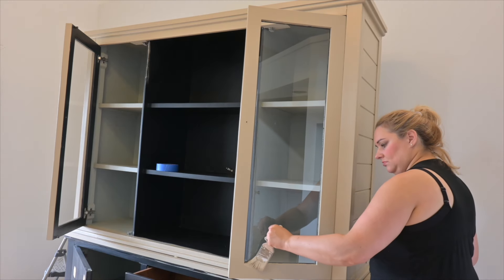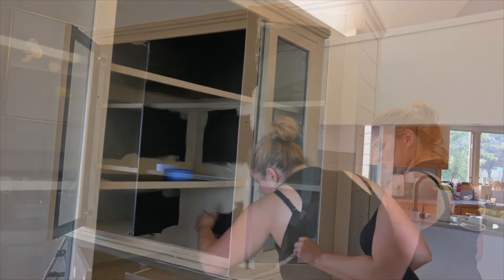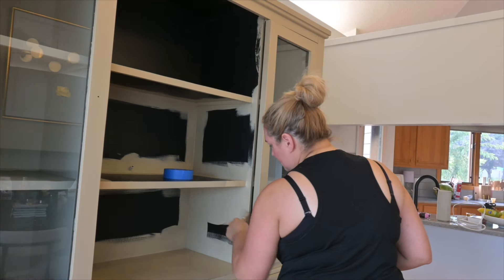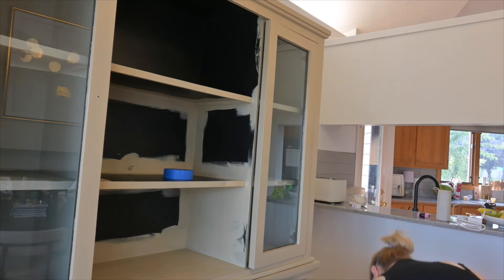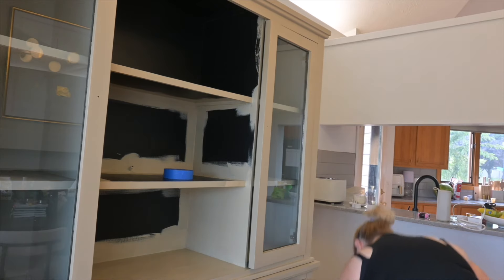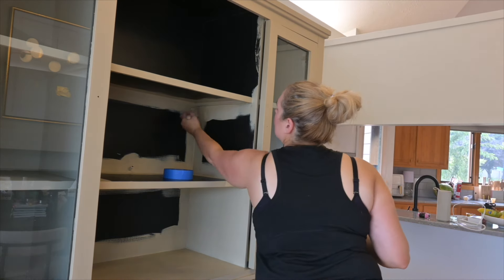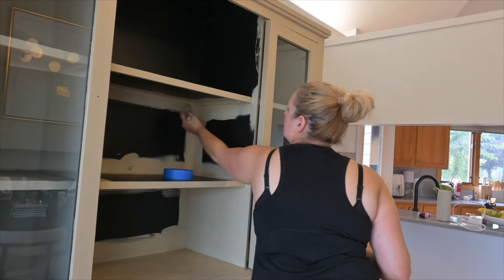Now I'm just doing some touch-ups. Sometimes when you take the tape off it takes a little bit of paint with it, or you spot an area you didn't get well, so I'm going over those. Then it's time to start painting inside the shelves. The color is definitely a little darker than I wanted but it was hard to tell at this point, so I just kept going.